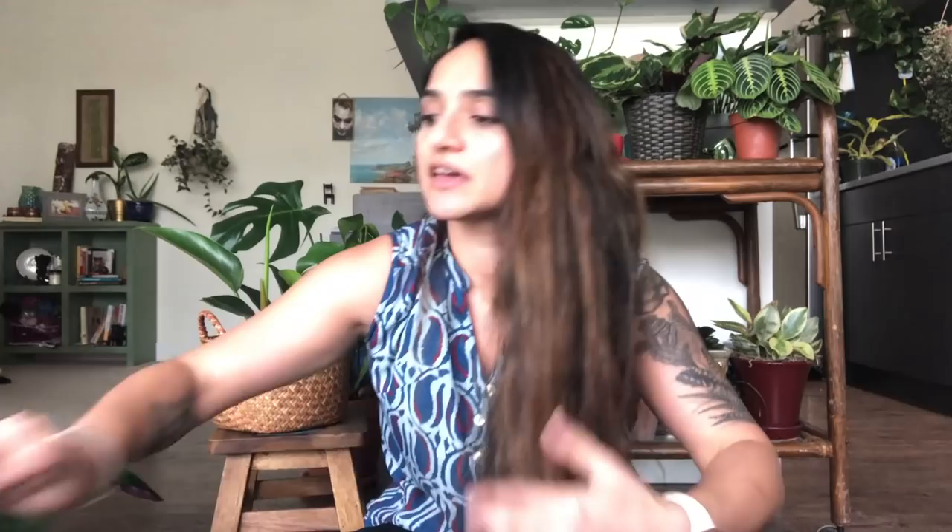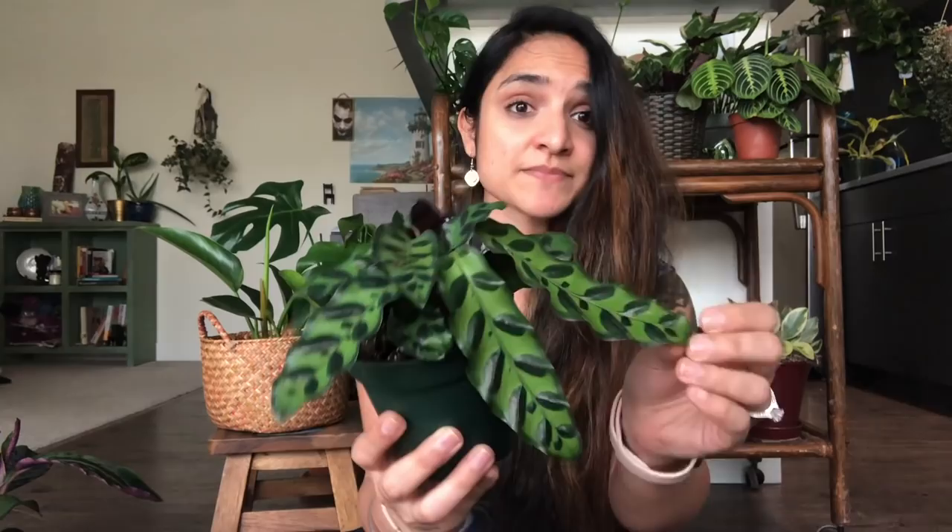From Pistils, I got the rattlesnake lancifolia. It's in a four-inch pot and I think I paid eight dollars. All the leaves are very healthy — no crisp edges, no browning — so I am happy.